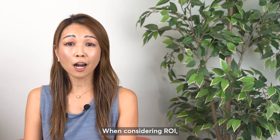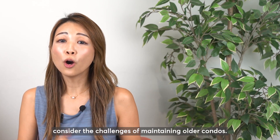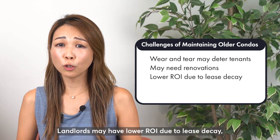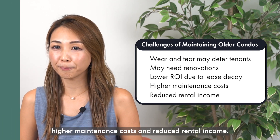When considering ROI, consider the challenges of maintaining older condos. Wear and tear may deter tenants, and the property purchase may need renovations. Landlords may have lower ROI due to lease decay, higher maintenance costs, and reduced rental income.